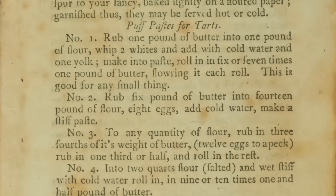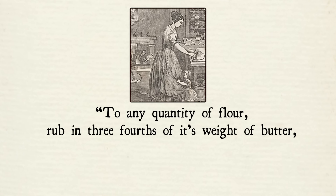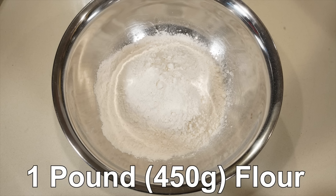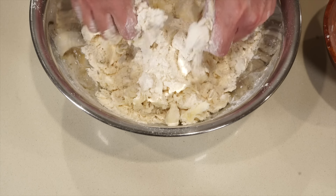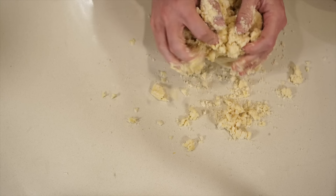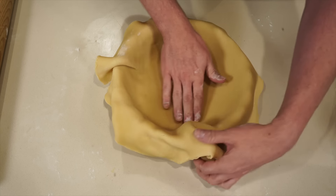She says to put it into a crust — you can use your favorite pie crust — but in the first recipe for pumpkin pie she says to use either recipe three or seven from her paste recipes. I'm going to use number three because it sounds wonderfully rich: to any quantity of flour, rub in three-fourths of its weight of butter, twelve eggs to a peck — rub in one-third or half, and roll in the rest. For this crust you'll need one pound or 450 grams of flour, three-fourths of a pound of butter, and two eggs. Rub the butter into the flour until you get a breadcrumb consistency, add in the egg, mix until you have a pie dough, then roll it out and line a deep pie pan — you want the deepest pan you can find because it is a lot of filling, or you can make two regular-sized pies.